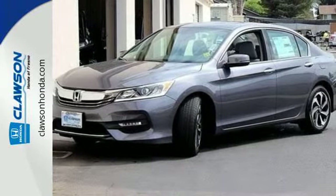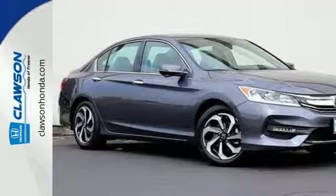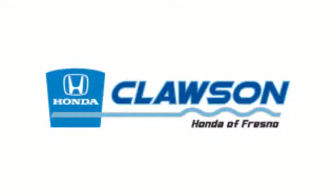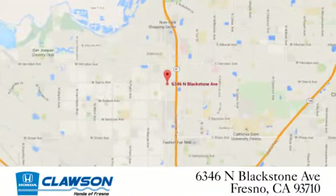Exceptional, reliable, with luxurious looks. Come in for a test drive. We do it all at Klaassen Honda. Come see us today at 6346 North Blackstone Avenue in Fresno.